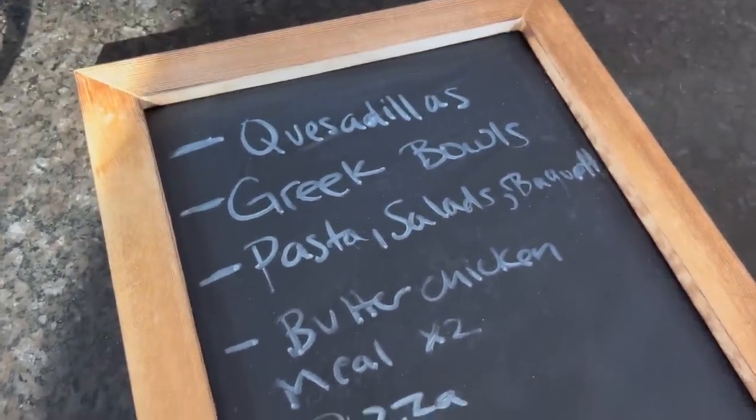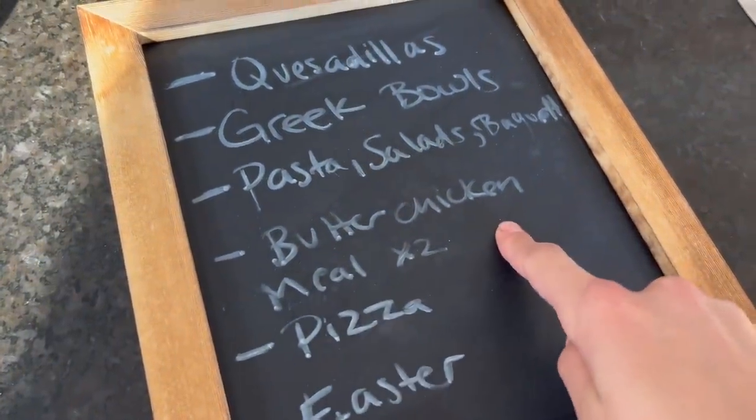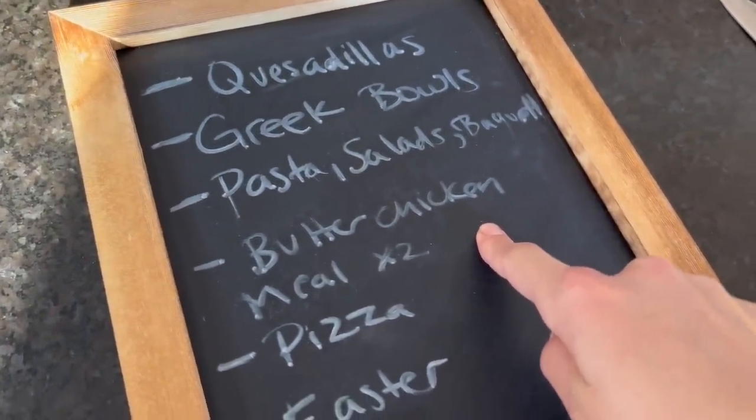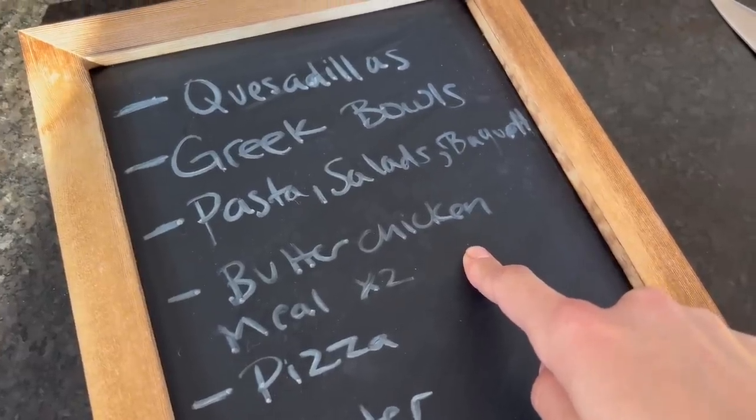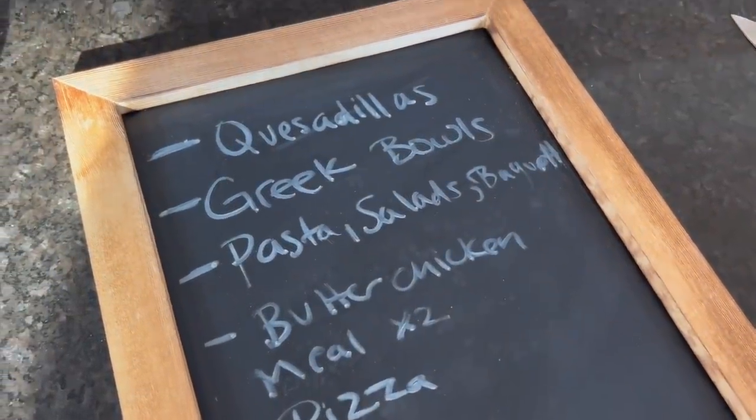I'll be looking for a little bonus Easter haul video soon. But this is the meal plan for the week! If you want to see exactly how I make butter chicken — literally my favorite meal to make for the family, I get two nights out of it and it's so delicious — you can check out that video right here. Thank you so much for watching — ciao!